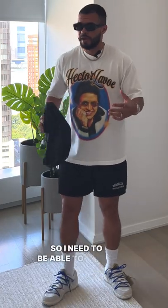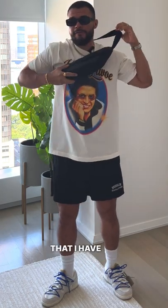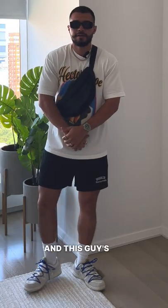All right, so I need to be able to carry everything, and the mesh shorts are not going to cut it, so I have this crossbody bag from Everlane. And this, guys, is my look.